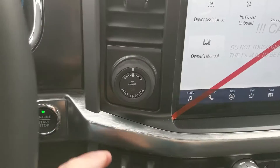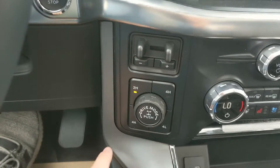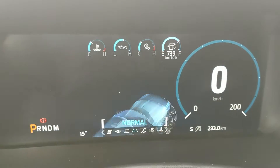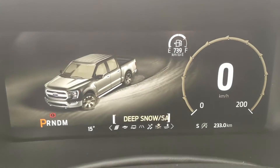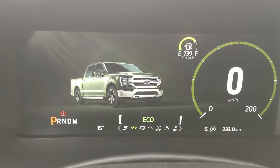To the left you have your pro trailer backup controller, trailer brake controller, and 4x4 controls with 4 Auto, locking rear differential, and your drive mode selector — offering normal, slippery, deep snow, sand, mud, and ruts modes.